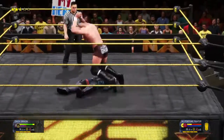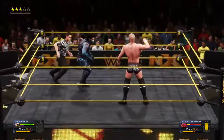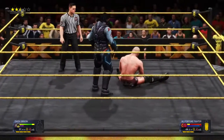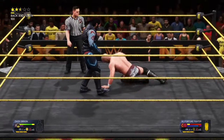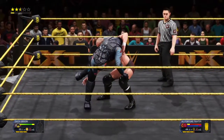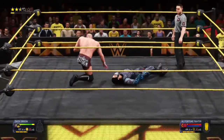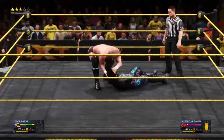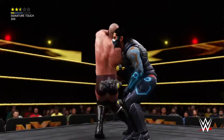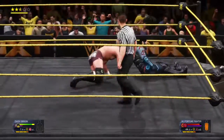Double axe handle! Boom — did you hear the impact? The champ looking worn out. Yeah, he needs to make an adjustment here. Too quick to catch him there. Brain buster! Kick to the midsection, into the hammerlock — I think we know what comes next.